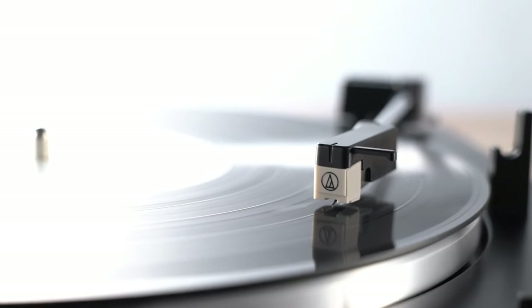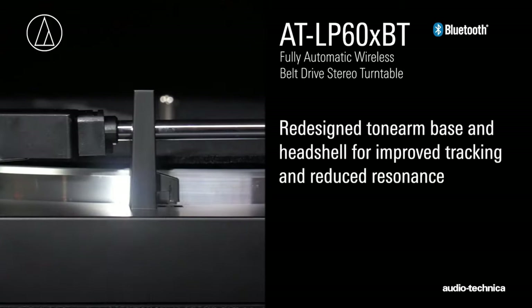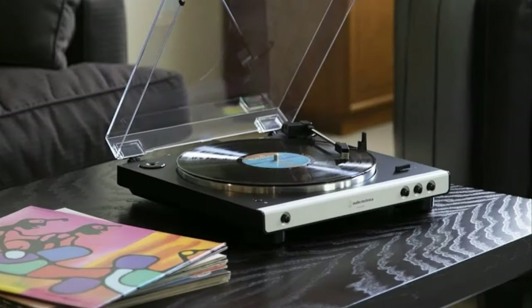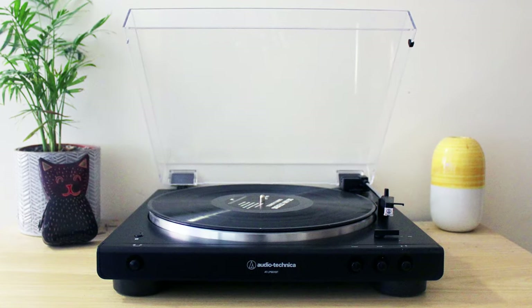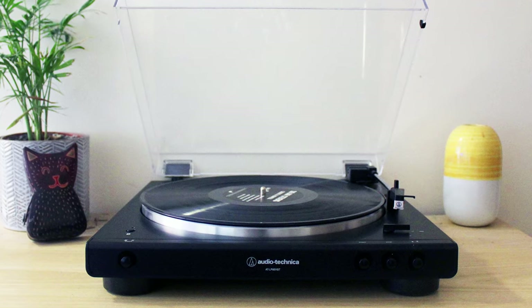If Bluetooth is your thing, you won't find connectivity with the AT-LP60X — but for $70 more, look at the AT-LP60XBT. If you've got an old box of your dad's 45s or LPs just waiting to be dusted off and played, it's hard to go wrong at this price. It's also available in black, red, brown, and gunmetal to help spruce up your space.